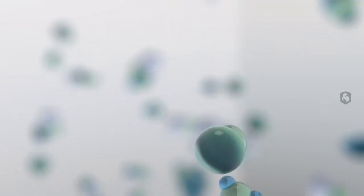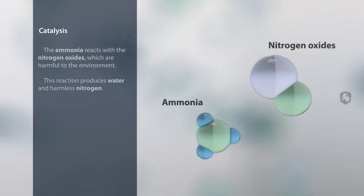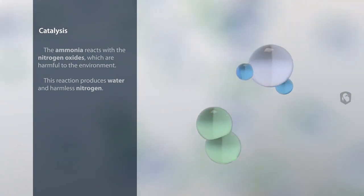In the catalytic converter, the ammonia reacts with the environmentally harmful nitrogen oxides, creating water and harmless molecular nitrogen. This process is called catalysis.